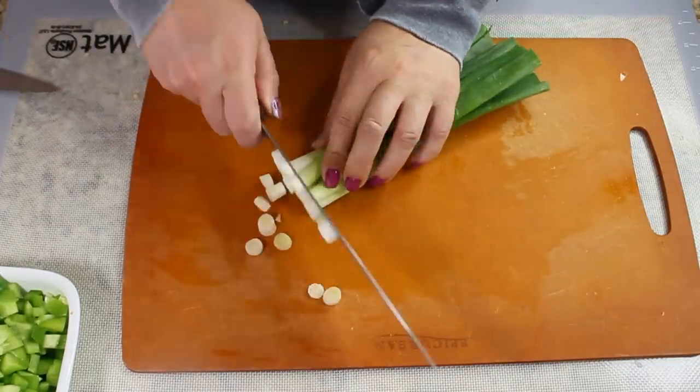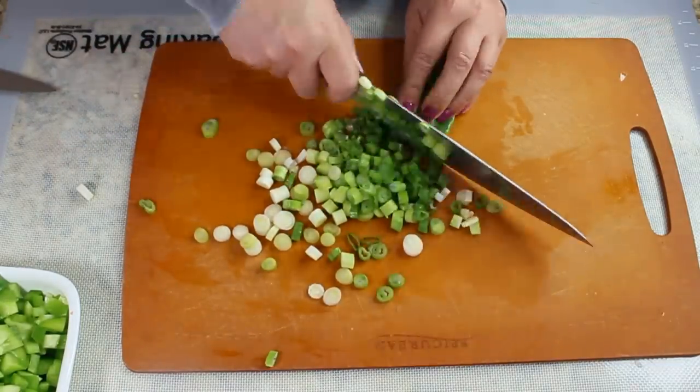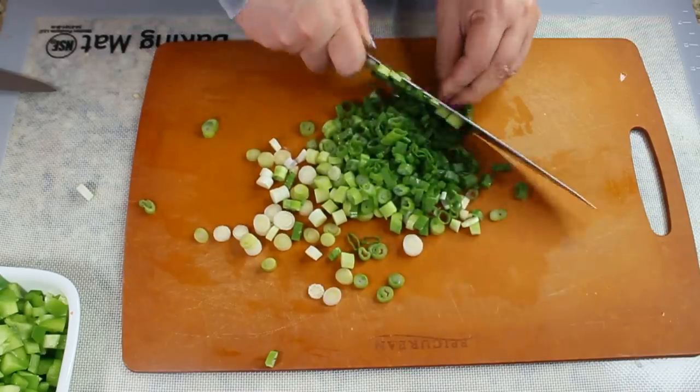On day three, combine day one and day two — but no baked potato for dinner. Just eat as much fruit as you want and as many vegetables as you want, plus your soup again.